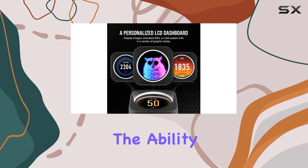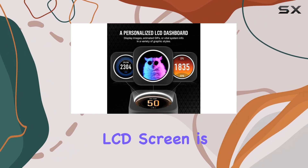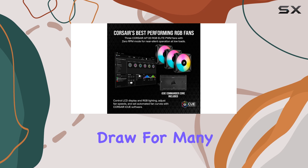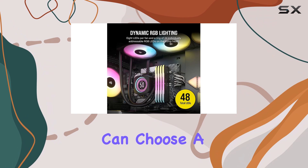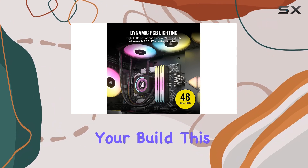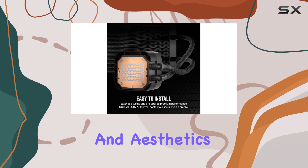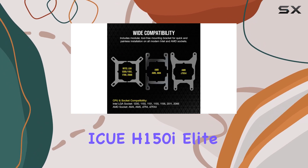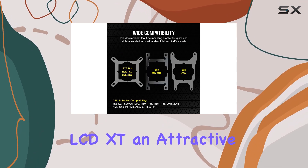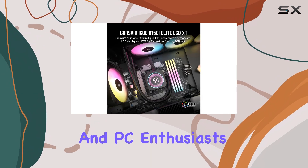Beyond performance, the ability to customize themes on the LCD screen is a significant draw for many users. The cooler comes with a library of colorful themes, so you can choose a style that matches your build. This combination of functionality and aesthetics makes the Corsair ICUE H150i Elite LCD XT an attractive choice for gamers and PC enthusiasts alike.